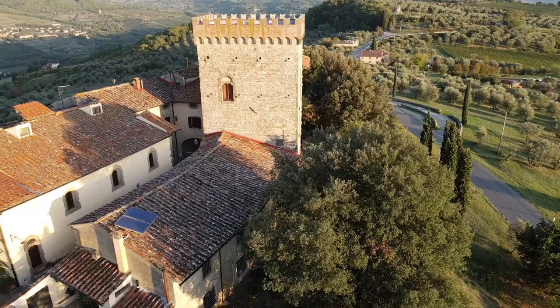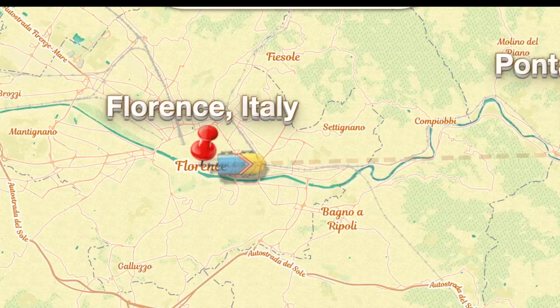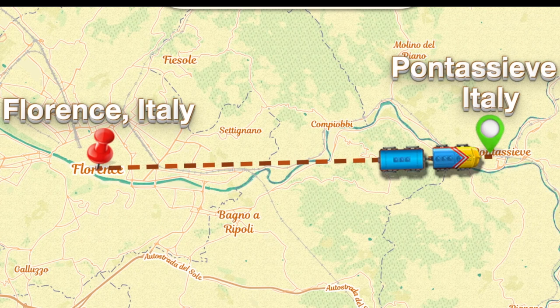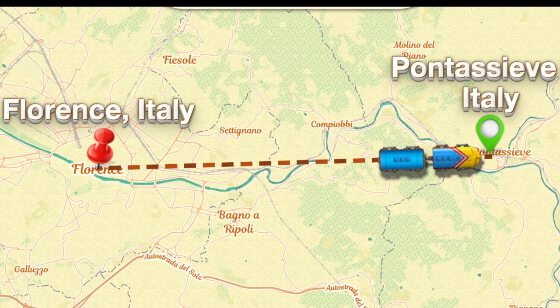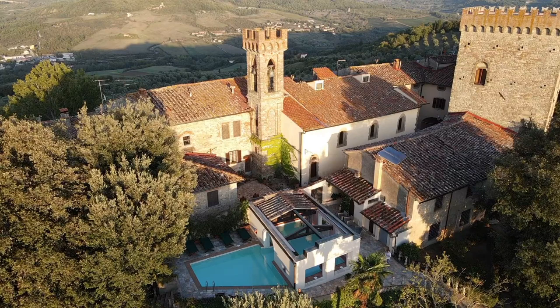Castello Volognano is a beautiful 11th century castle nestled in the hills of Tuscany. Just a short 20-minute train ride from Florence, you'll arrive at the small town of Ponticeve. Then just a 10-minute drive through the Tuscan hillside and you'll arrive at the Volognano castle.